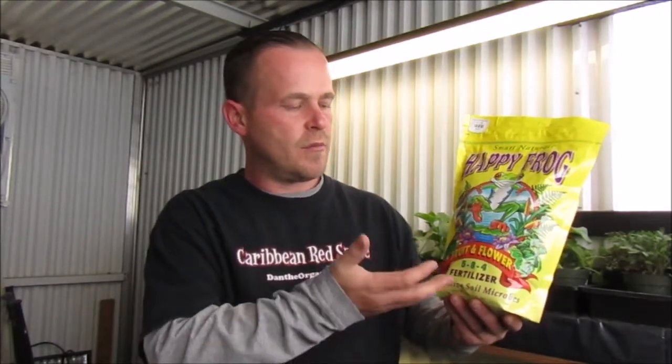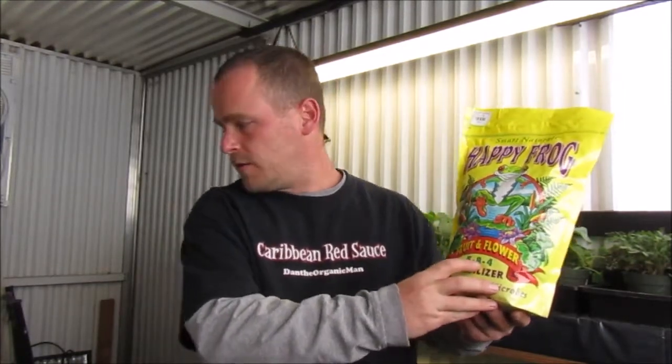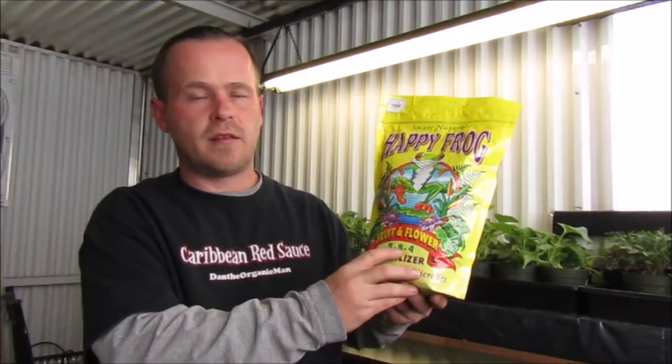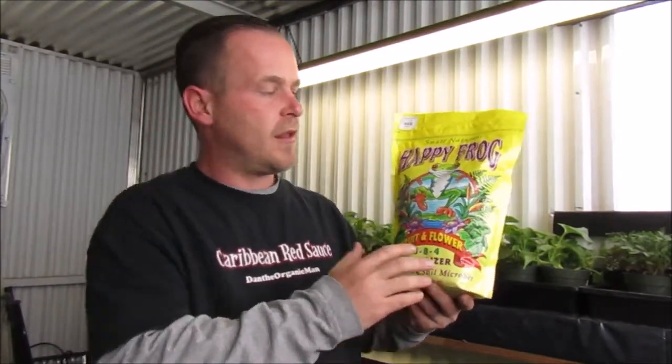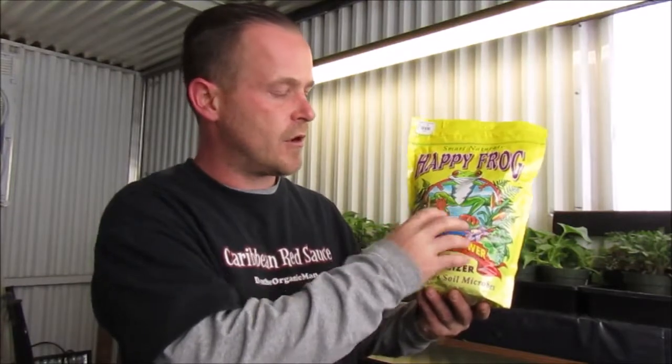For beginner plants you're going to want a lot of nitrogen. The second number is your phosphorus levels. Phosphorus is going to boost your flowering, help with root structure underground, and also help build the actual structure of the plant itself. So that's a good thing to look at too.